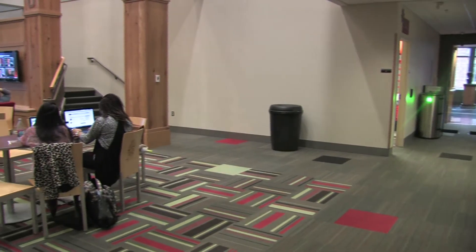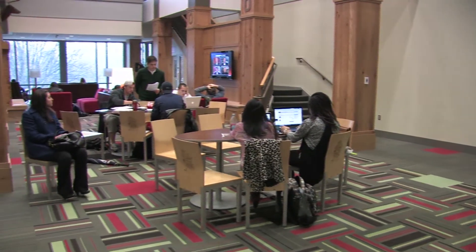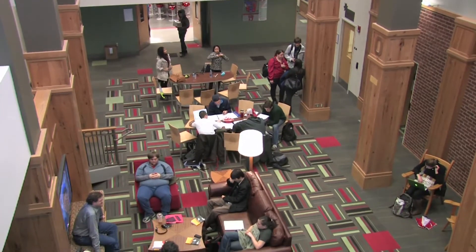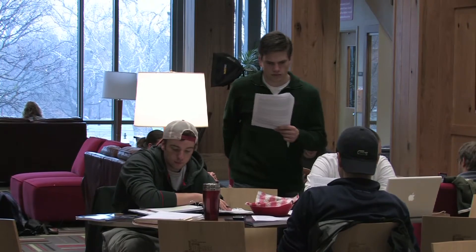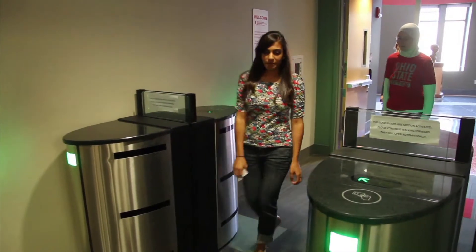All students are welcome in the Center for Student Leadership and Service. The center has automatic 24-hour swipe access to members of student organizations with offices and lockers, and advisors and other students may request it by filling out a form in the resource room. As a reminder, always bring your Buckeye ID with you and don't let others tailgate behind you.